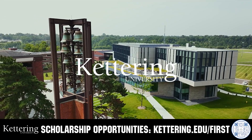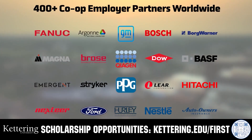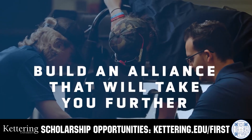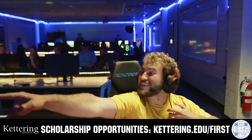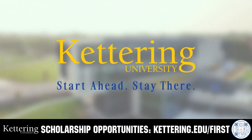For over 100 years, Kettering University has offered a better education because from day one, that education has been built on hands-on co-op learning. Kettering's impressive alumni network includes founders, presidents, CEOs, and front runners who have a reputation for transforming industries with their resolute leadership. Apply today at kettering.edu/first.